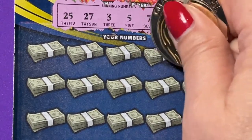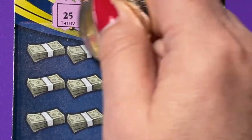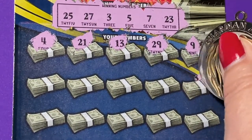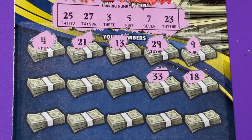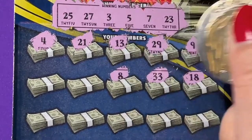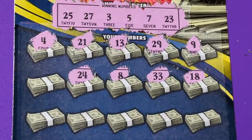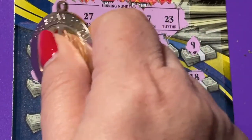That's a 9, a 29, 13, 21, and a 4. 18 — but not today. 33, an 8 — not up there. 24 — one off, we got 23 and 25.